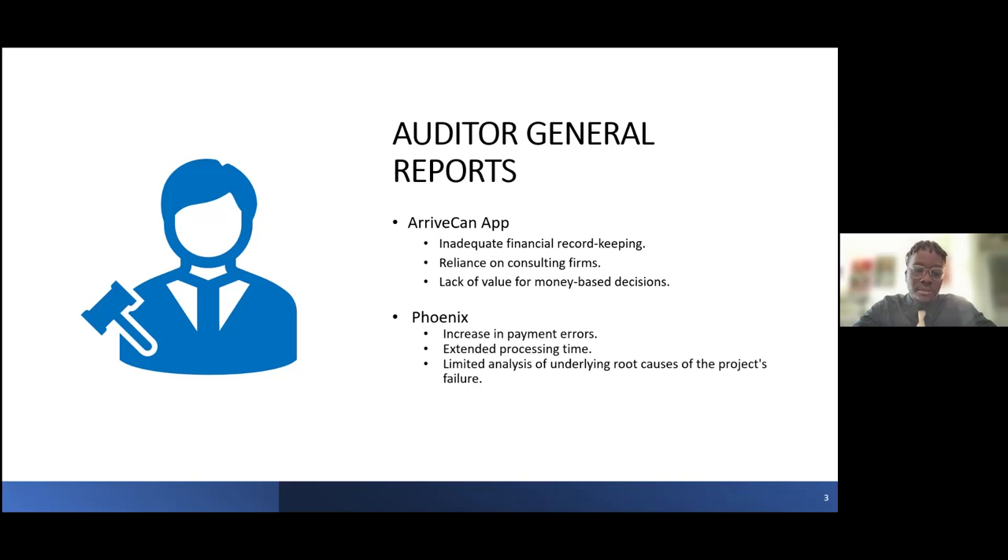Moving on to the Phoenix payroll system. In 2016, the federal government introduced Phoenix to automate payments for public servants. However, the system quickly encountered issues, with many employees experiencing incorrect or delayed payments. By the middle of 2017, over 150,000 employees had outstanding payment requests, with an average wait time of over three months and some waiting over a year. The error rates in paychecks significantly rose from 30% to 51%, and by mid-2017, over $250 million was owed in payment errors that needed correction.